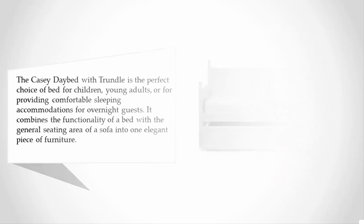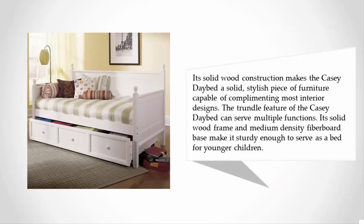Its solid wood construction makes the Casey daybed a solid, stylish piece of furniture capable of complementing most interior designs. The trundle feature of the Casey daybed can serve multiple functions. Its solid wood frame and medium density fiberboard base make it sturdy enough to serve as a bed for younger children.